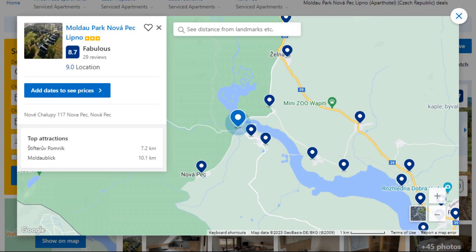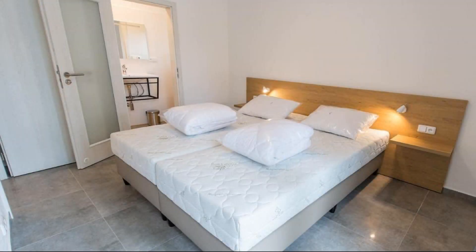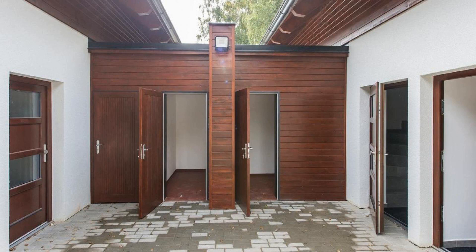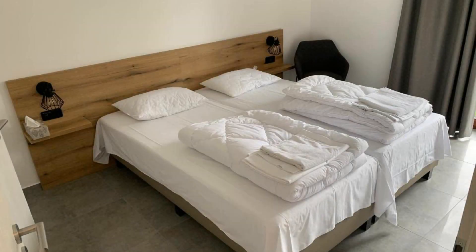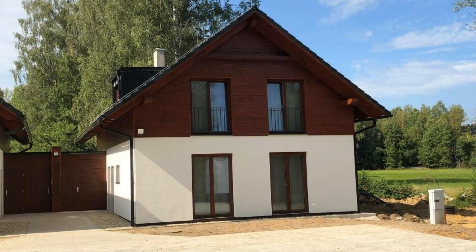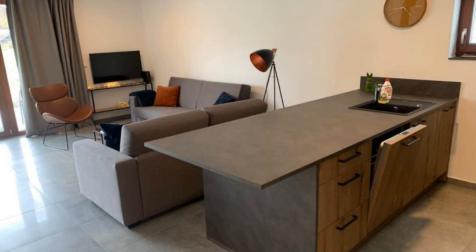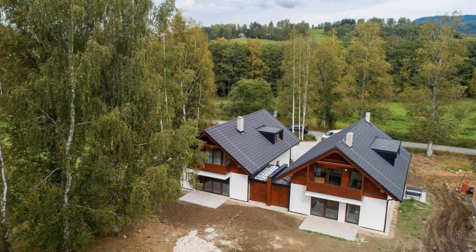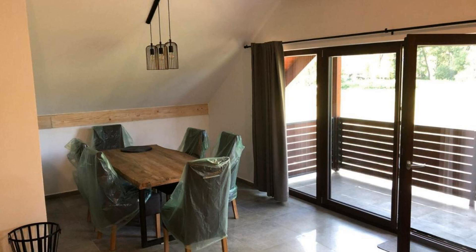Number 1. It is a 3-star property. The location of the property is good and guests love walking around the neighborhood. Check-in time is 4 pm and check-out time is 10 am. Guests are required to show a photo ID and credit card at check-in. Pets are not allowed in this property. There are 10 types of rooms available on booking.com.